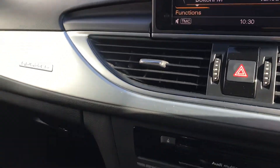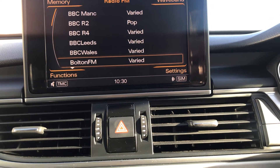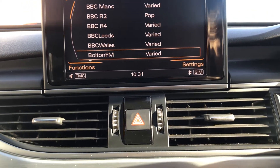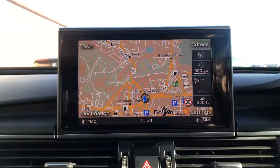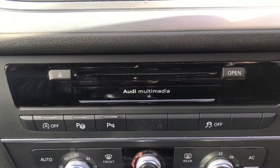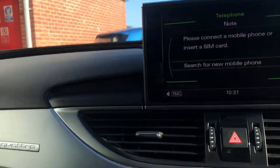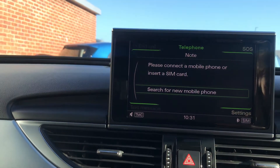The front seats are sports seats and the gear knob is in black leather. This vehicle has keyless go and comes with MMI navigation with an SD card reader. The screen is 6.5 inches — if I show you the navigation, you can see your map. There's also a CD player, mobile phone interface with Bluetooth preparation, and nine speakers throughout the vehicle along with voice control and sports suspension.